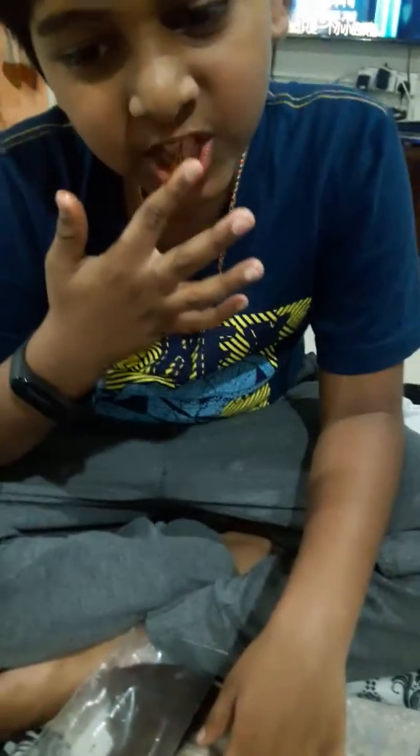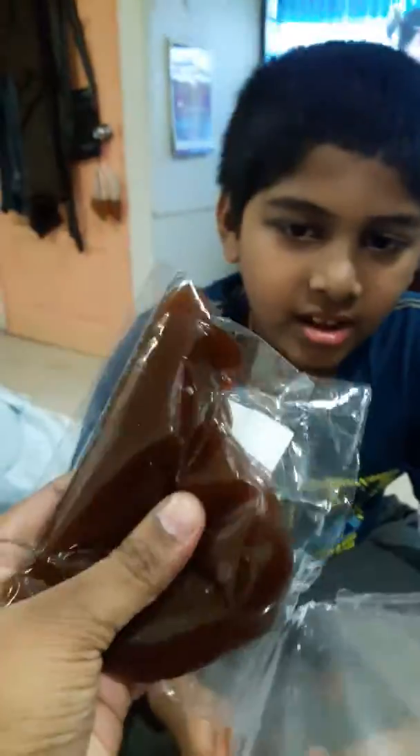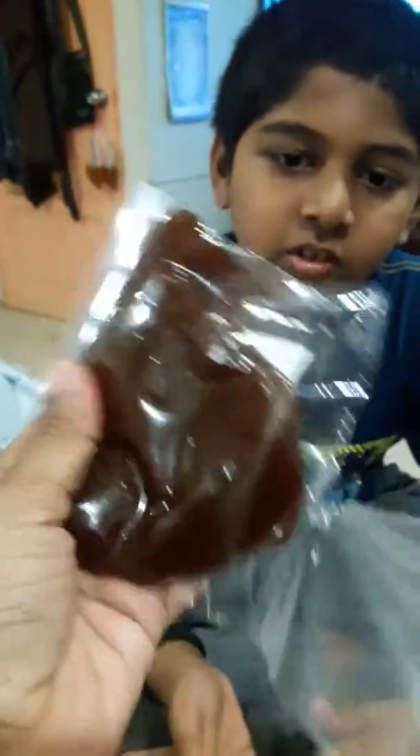Now let's eat again. Oh my god, it is so squishy.